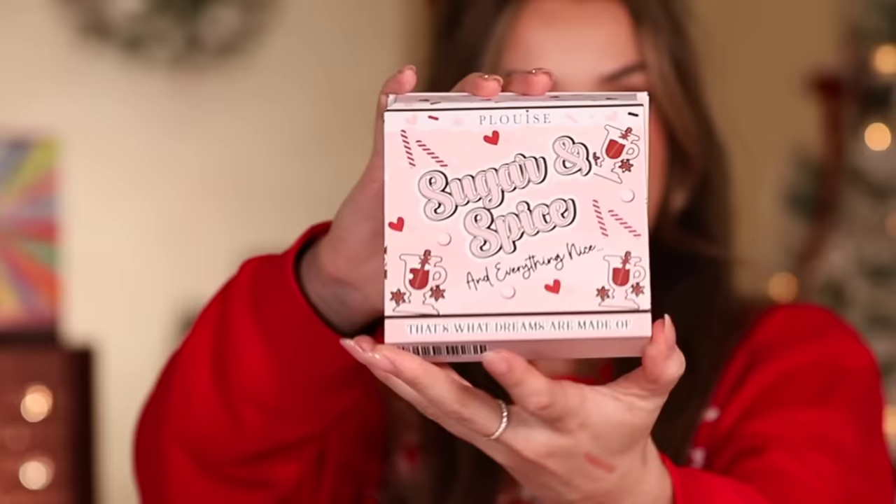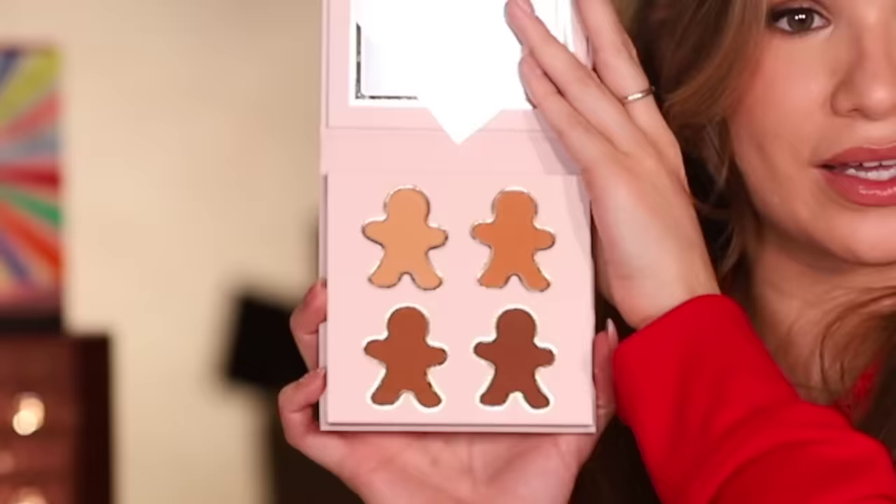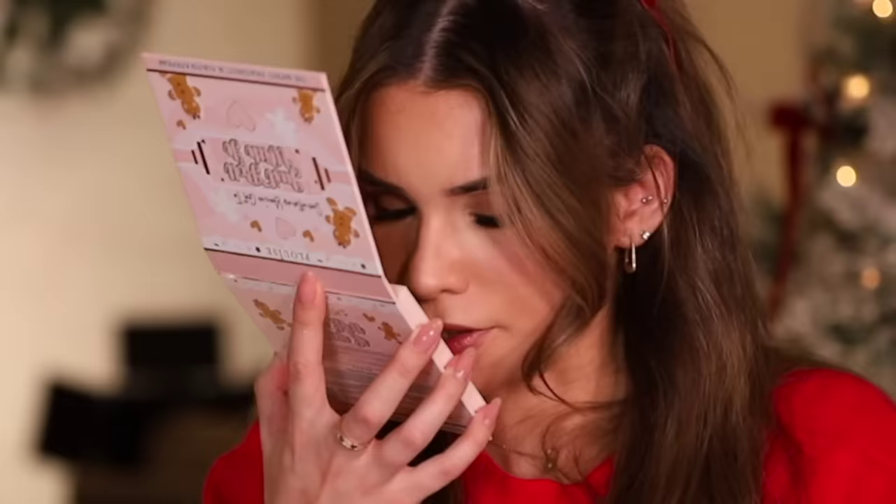Sugar and Spice and Everything Nice — four different highlighter shades. Day three — powder bronzer palette. All of these palettes, this is insane — we definitely saved the best for last. Look how cute the little gingerbread men are and look at the shade inclusivity — we love to see it. Does it smell like anything?